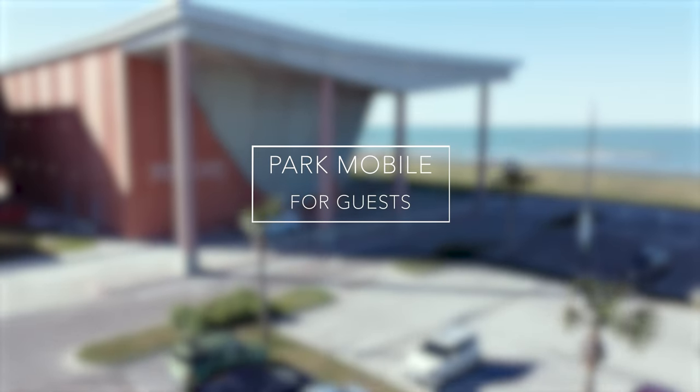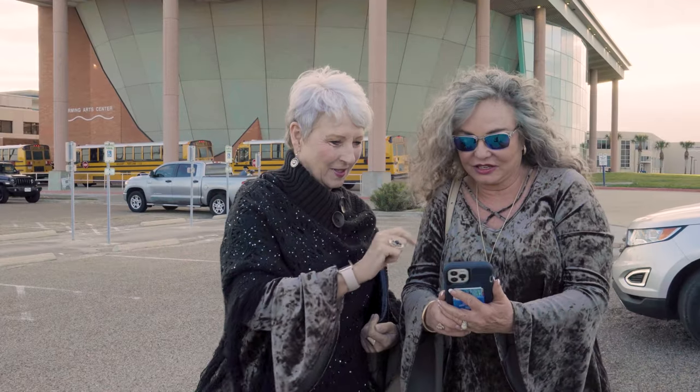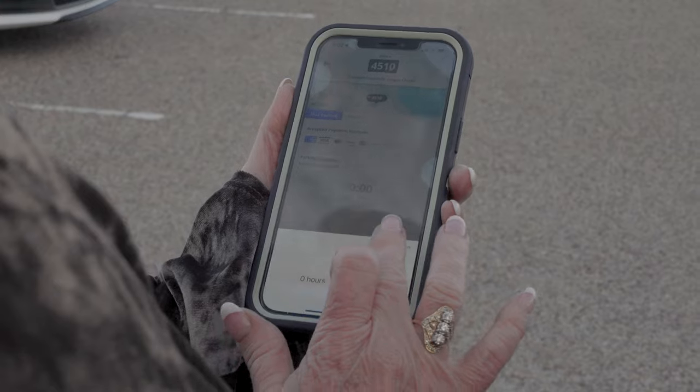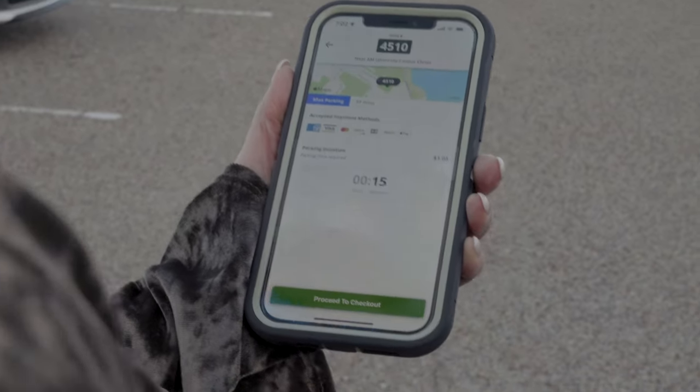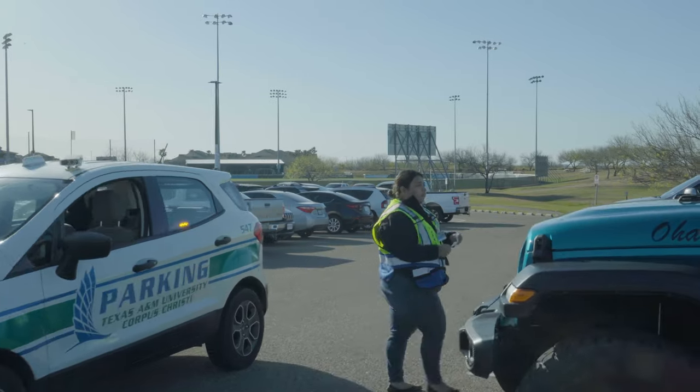Park Mobile is the system for our guests. The Pay As You Go mobile app makes visiting our campus for special events a breeze. Please remember, anyone parking in any TAMUCC parking spot must have a parking permit or be registered with Park Mobile. All of the university parking spots are pay to park.